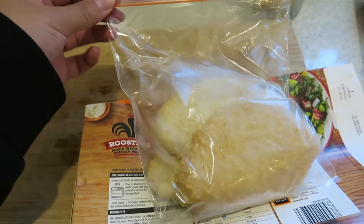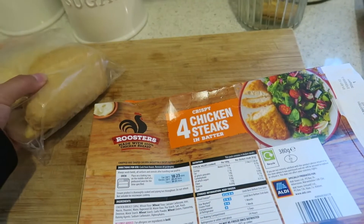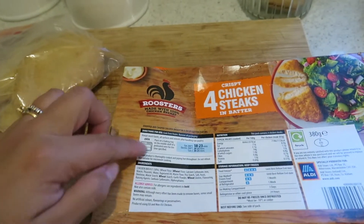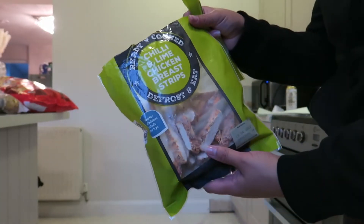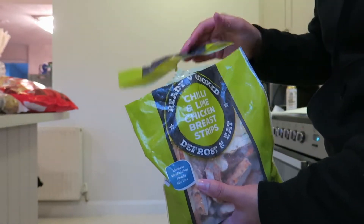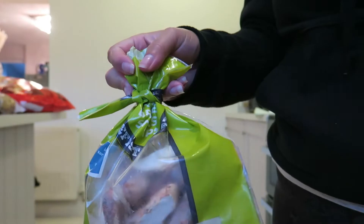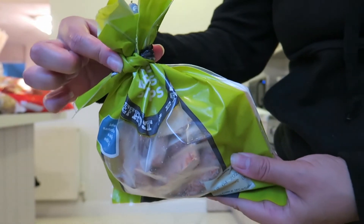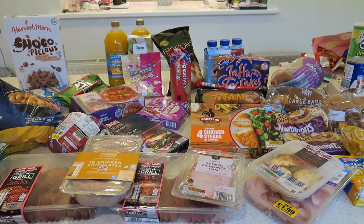Just two quick hacks for you: first, I take the contents out of the packaging, put them in a plastic bag, and cut out the instructions to keep aside — you still have the instructions and it provides more space in the freezer. Second hack: you don't need any fancy ties or clips — simply cut the top of the plastic bag off, give it a twist, and tie it around the bag to keep it closed and contained. And voilà! Thank you for watching and I'll see you all soon.